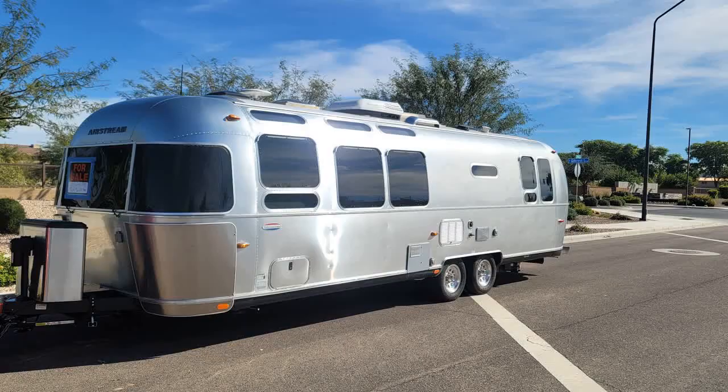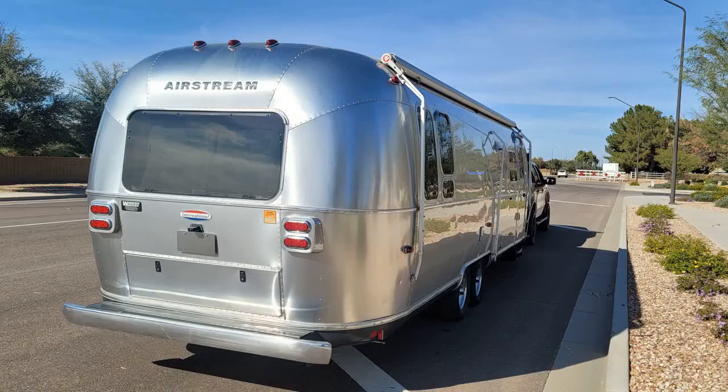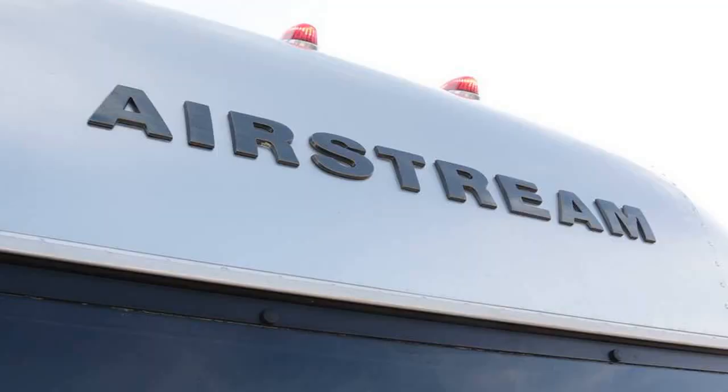With luxury vinyl plank flooring, Corian countertops, and leather cushions, this beauty is ready to accommodate up to six people. It's in fantastic condition, and you're sure to fall in love.